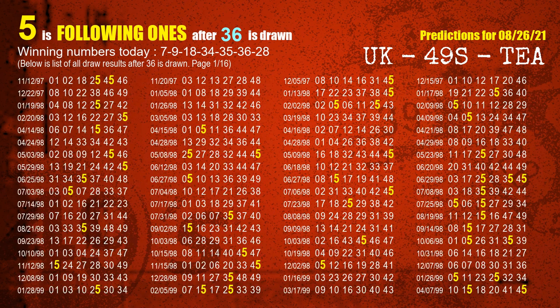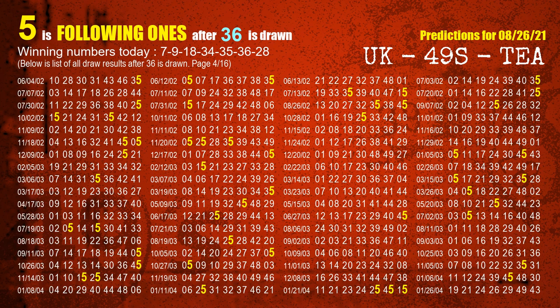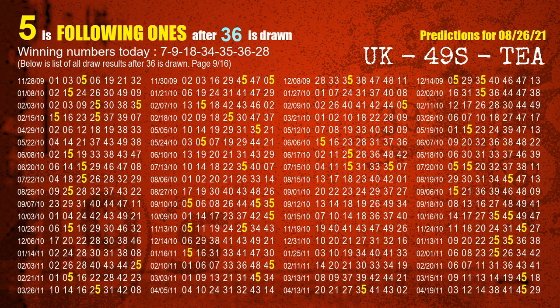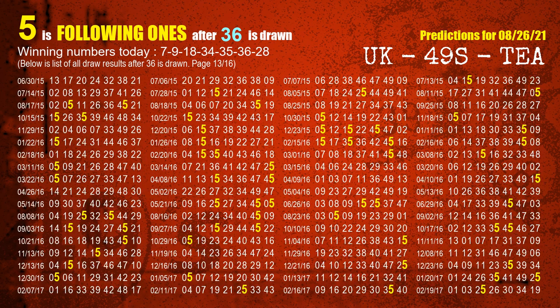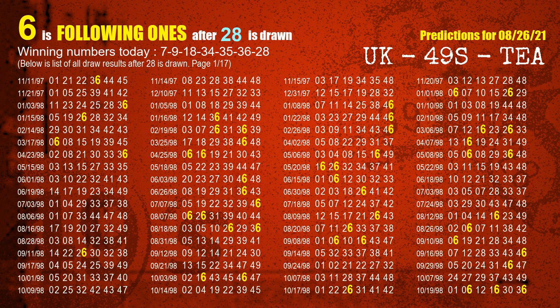The sixth winning number is 36. The most frequently following units digit is 5 when 36 is the winning number in the last draw. For the booster number 28, the most frequently following units digit is 6 when 28 is the winning number in the last draw.